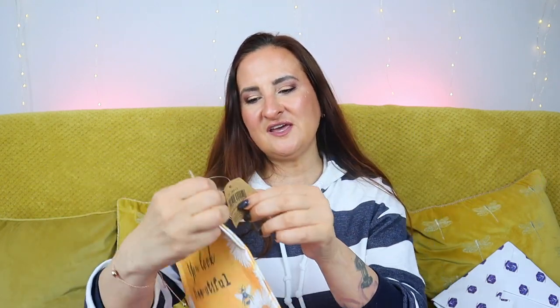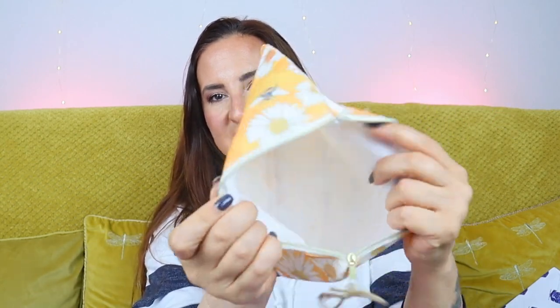Next product — look at that, it's so cute! We have this little pouch with a beautiful design on the back and a little base. It's very, very cute and definitely quite useful as well.